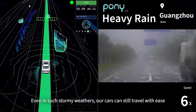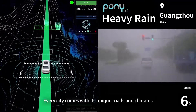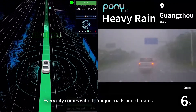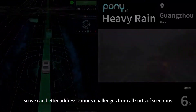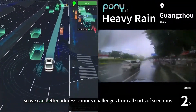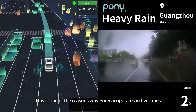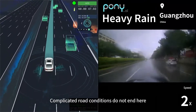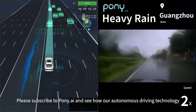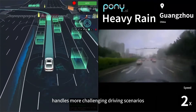Even in such stormy weather, our cars can still travel with ease. Every city comes with its unique roads and climates, helping us collect diverse road test data so we can better address various challenges from all sorts of scenarios. This is one of the reasons why Pony AI operates in five cities across the US and China. Complicated road conditions do not end here — please subscribe to Pony AI and see how our autonomous driving technology handles more challenging driving scenarios.